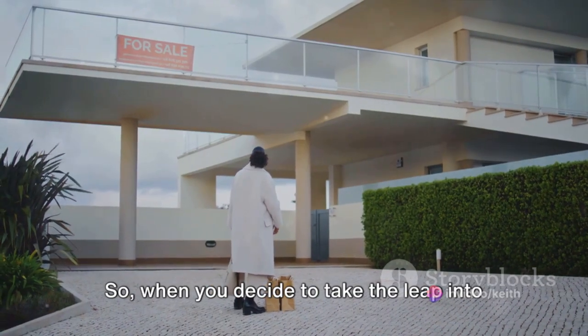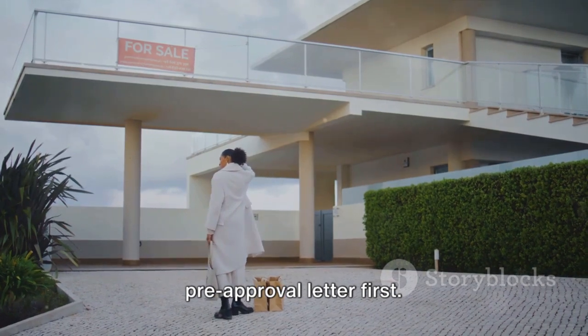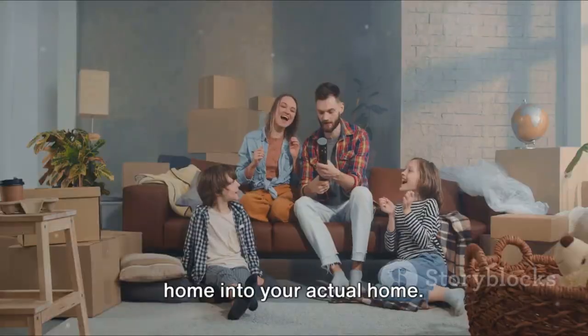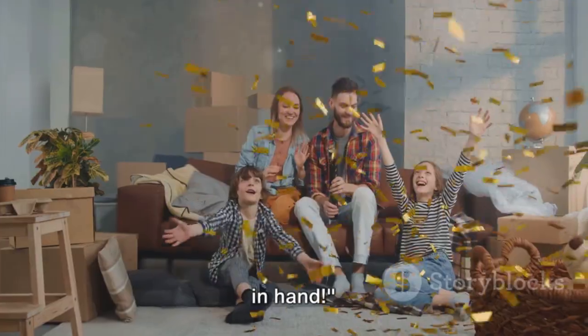So when you decide to take the leap into home ownership, make sure you get your pre-approval letter first. It's the first step in turning your dream home into your actual home. And there you have it — the simplest way to buy a home with a pre-approval letter in hand.